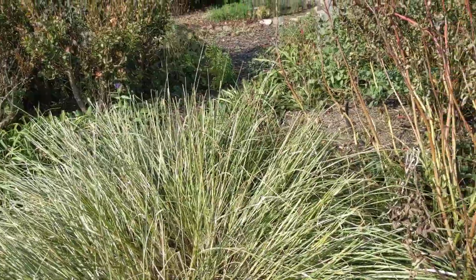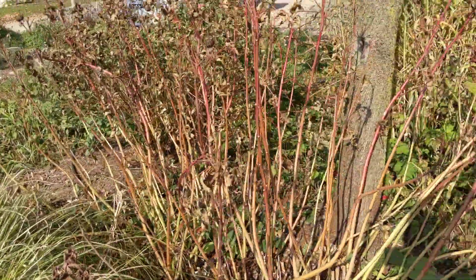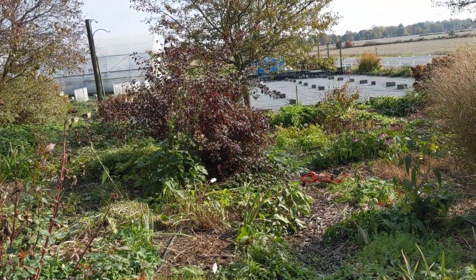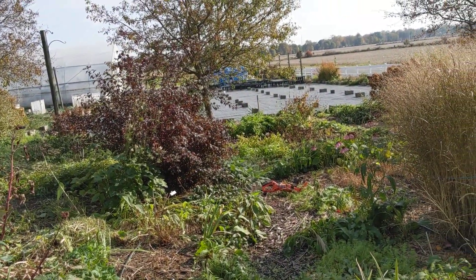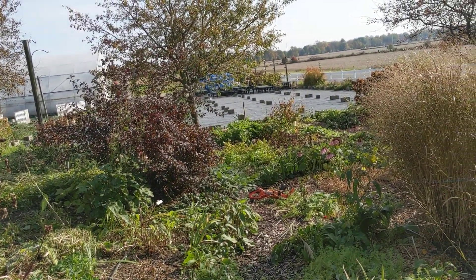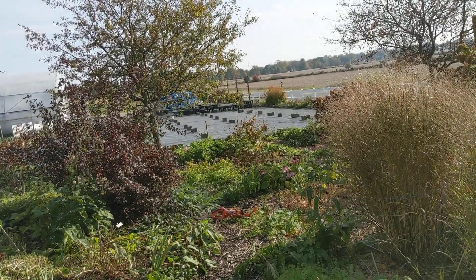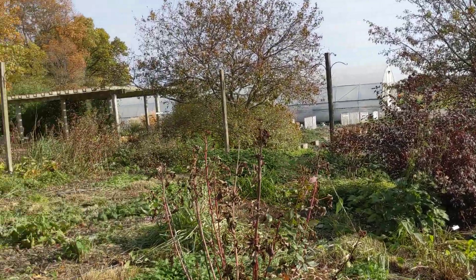It also depends on how much you want to do in the spring — if you like to work more in the spring, that's fine. But this weekend being so beautiful, talking about 60 degrees on Sunday, November 7th, 2021, it's a great time to get out in the garden and do some of those cleanup chores.